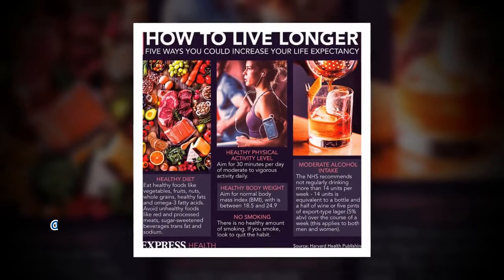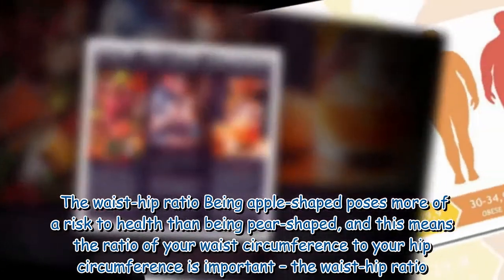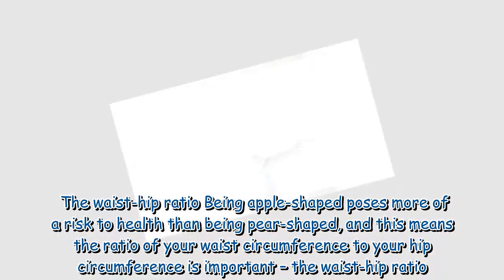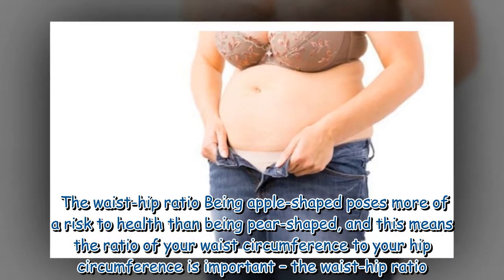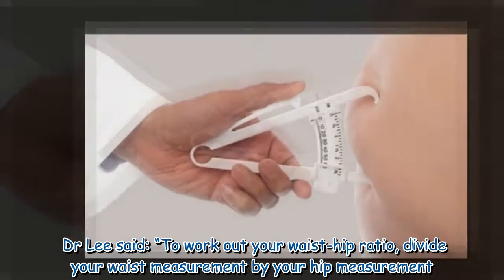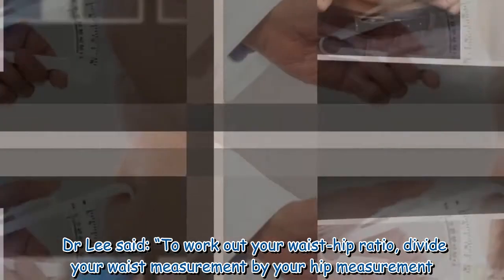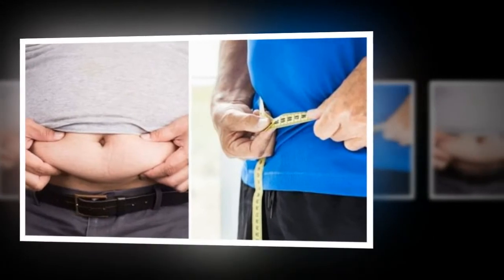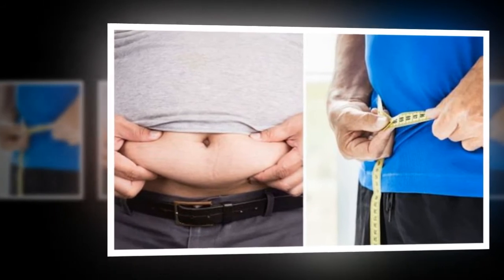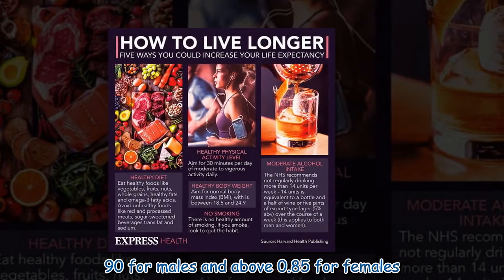The waist-hip ratio: Being apple-shaped poses more of a risk to health than being pear-shaped, and this means the ratio of your waist circumference to your hip circumference is important — the waist-hip ratio. Dr. Lee said to work out your waist-hip ratio, divide your waist measurement by your hip measurement. High risk is said to be a waist-hip ratio above 0.90 for males and above 0.85 for females.